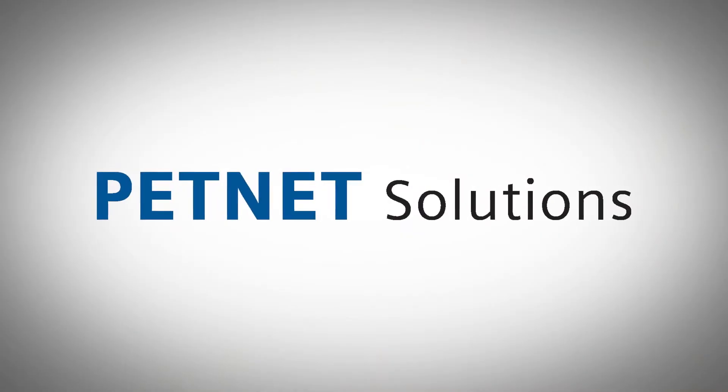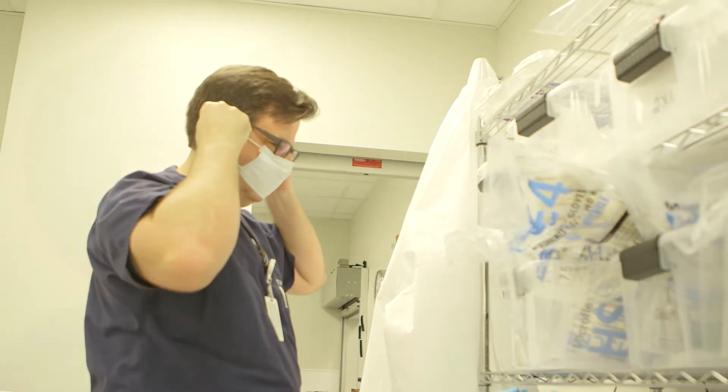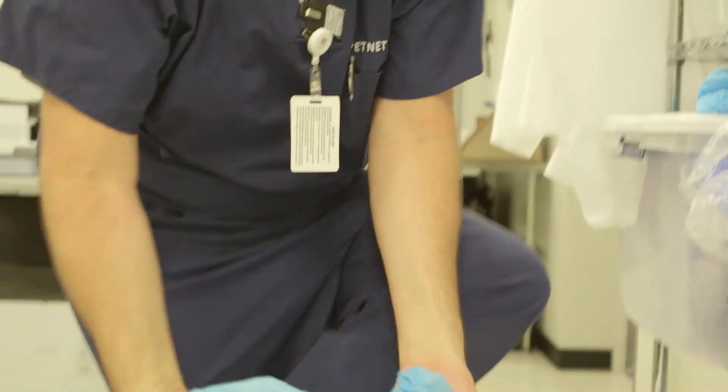PetNet is the largest manufacturer of radio pharmaceuticals. They supply 800,000 doses per year to 2,800 sites around the world. We manufacture those products here from start to finish and distribute them throughout Southern California.